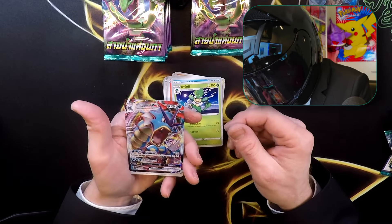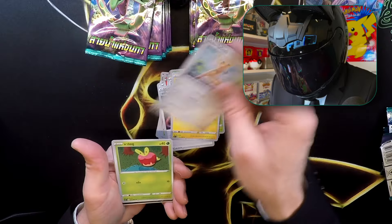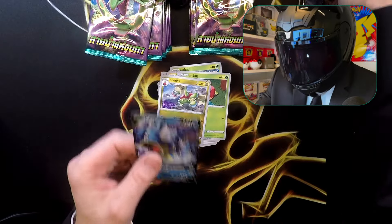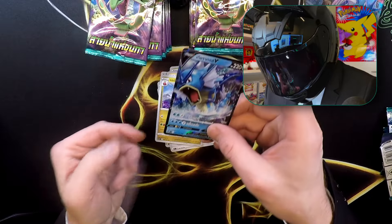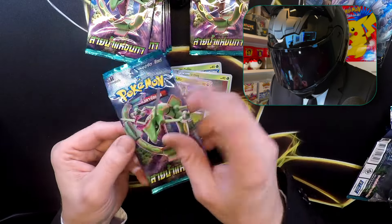Oh, that's a nice card — that's a Gyarados VMAX! Nice one. We're getting something here — another Gyarados, this time a V. So now we have the VMAX and the V in Gyarados. Hoping of course for the Vikrasa, since it's the pack art as well.